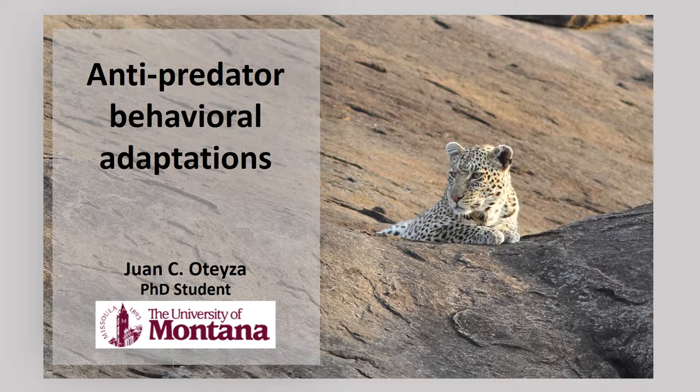Anti-Predator Behavioral Adaptations. Predators can have a big impact on prey populations. However, prey are not completely defenseless. They develop a variety of mechanisms to avoid getting eaten by predators.